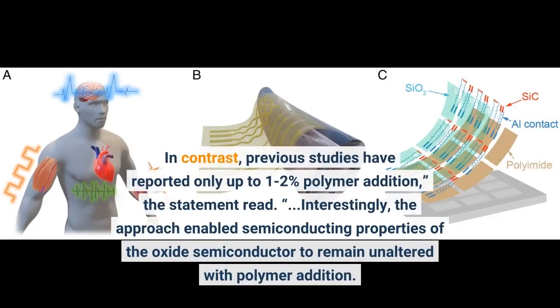In contrast, previous studies have reported only up to 1-2% polymer addition. Interestingly, the approach enabled the semiconducting properties of the oxide semiconductor to remain unaltered with polymer addition.